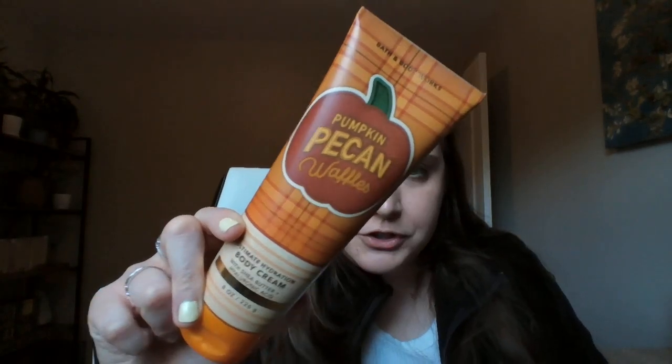Now let's get into the Bath and Body Works section. I have about nine body mists and one lotion that I'm getting rid of. First, the lotion: Pumpkin Pecan Waffles, last year's packaging. I love this scent and I'm so disappointed to get rid of it, but over the summer I broke out in a major rash all over my arms from another one of their moisturizers. I have very sensitive skin, so I needed to declutter their lotions. I think I used this maybe once, so it's really full, but I just can't use their moisturizers anymore.